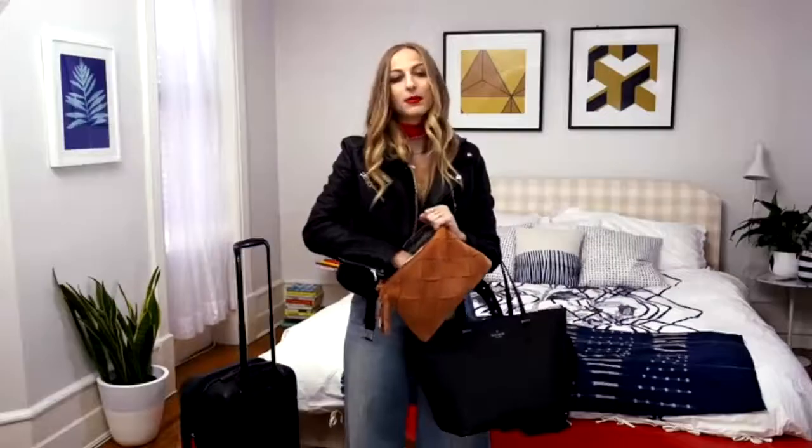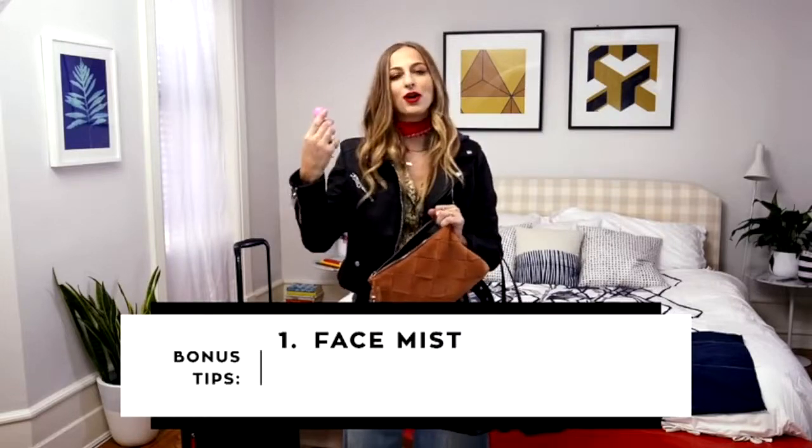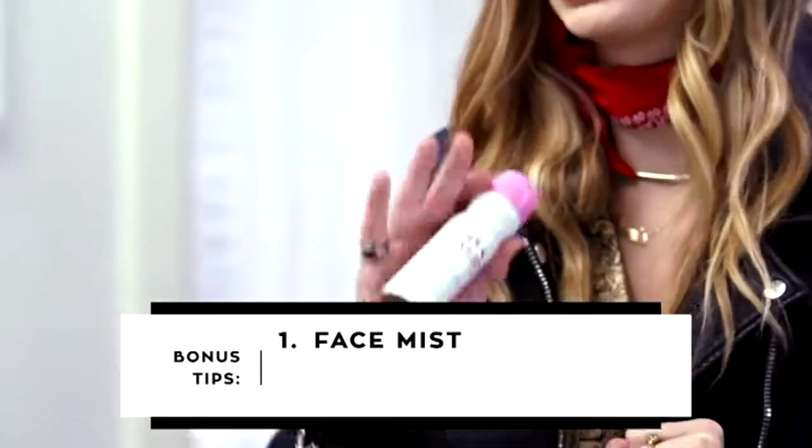Bonus tips! Number one: face mist. You're going to mist it up when you're on that flight — refresh, never felt better.